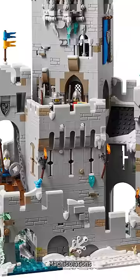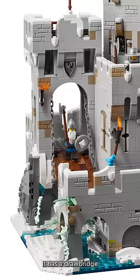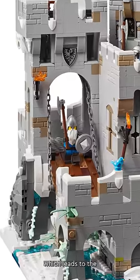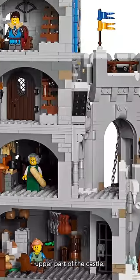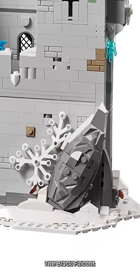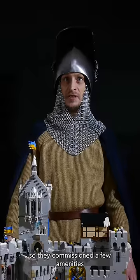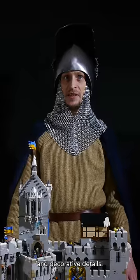Battlements all around, machicolations, a main gate with a portcullis. It has a drawbridge across a frozen stream which leads to the upper part of the castle, and a glacis wall to make a siege even harder. The Black Falcons also wanted to bring some beauty and comfort to their miserable lives, so they commissioned a few amenities and decorative details.